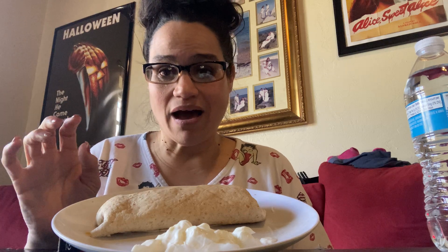I have two scrambled eggs, one strip of turkey bacon, a little bit of reduced fat shredded Mexican cheese, and two tablespoons of fat-free sour cream. So let's try this breakfast burrito.